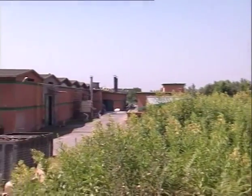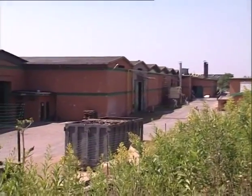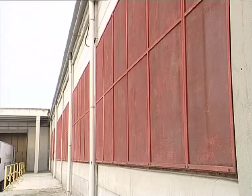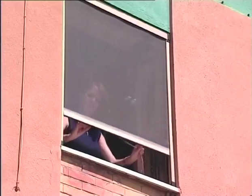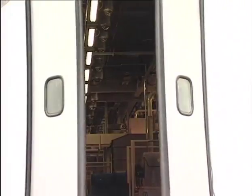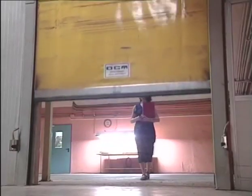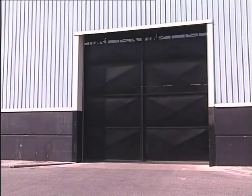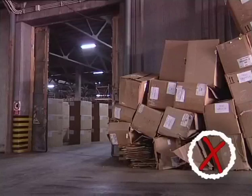In countries where cigarette beetles or tobacco moths are living freely outside, it is necessary to use proofing, such as insect screens on windows. Eight strands per centimetre mesh is recommended. Exterior doors should be of a good fit and kept closed whenever possible. It may be appropriate to use strip curtains, rapid roll doors, or air curtains on doors that are used regularly.